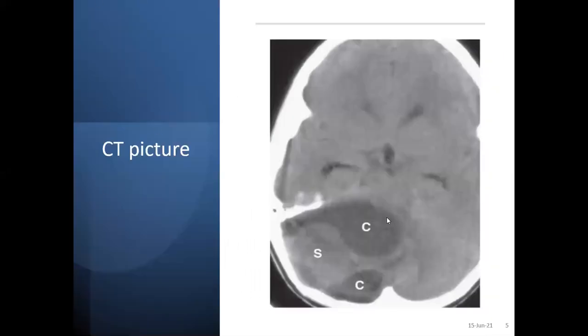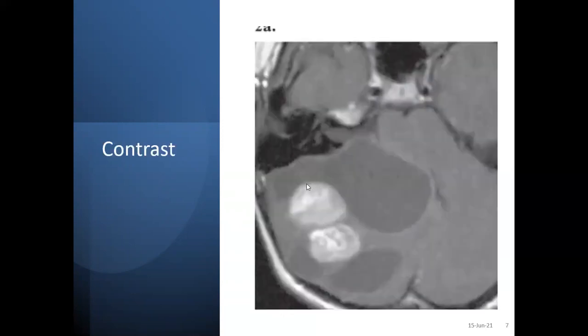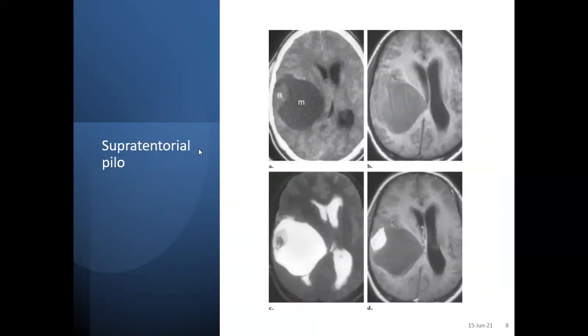On the CT picture, you can see a cyst with a mural nodule — S is the solid mural nodule, C is the cyst. On T2 MRI, the cystic part is hyperintense with mixed density in the mural nodule. On contrast, the mural nodule is mostly enhancing. This is another supratentorial pilocytic astrocytoma with a mural nodule, which is more common in adults.